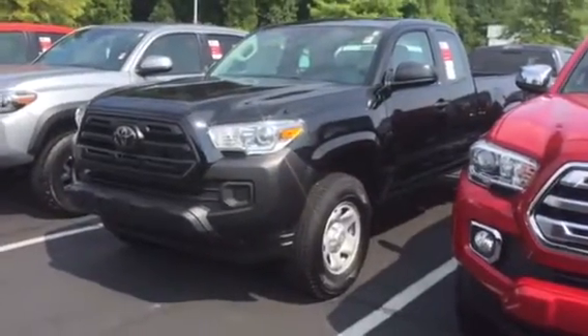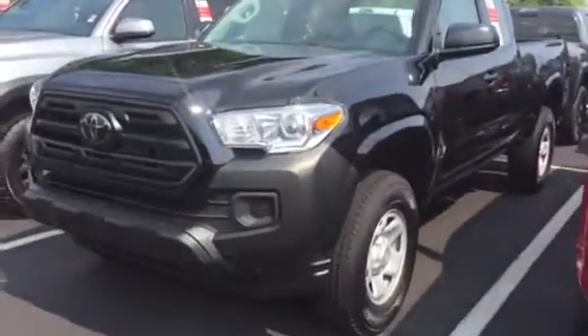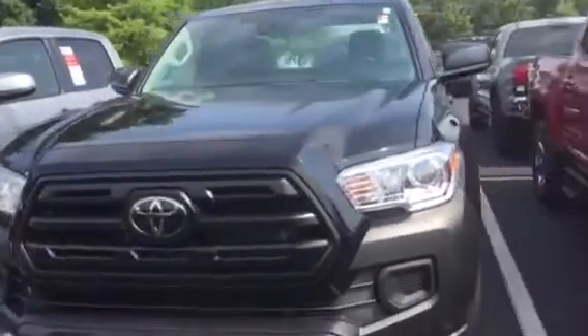Hey Mr. Hollis, it's Brent Steele here at LaGrange Toyota. Wanted to send you a quick walk-around video of the 2018 Toyota Tacoma that you inquired about.